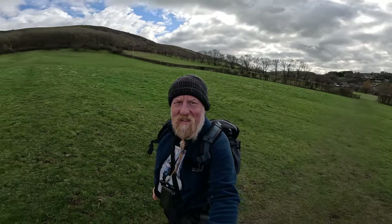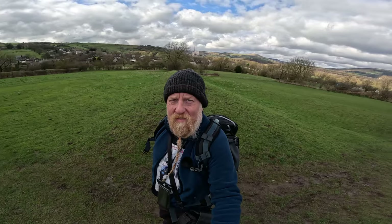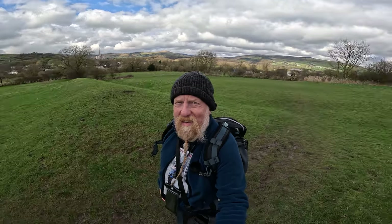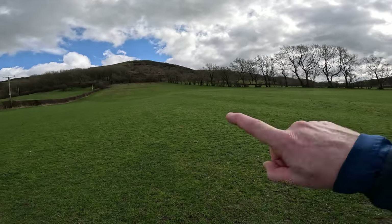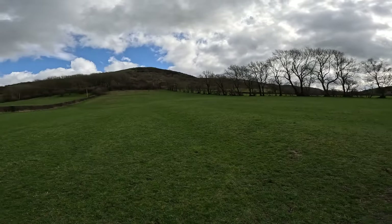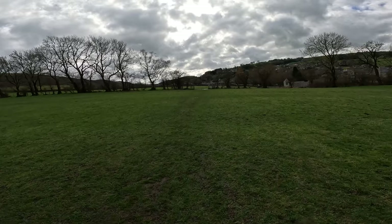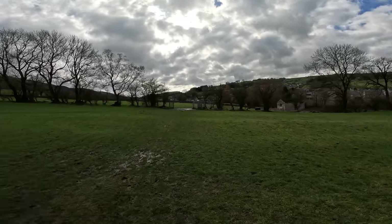That is the Grey Ditch — so glad I found that. Fascinating history and you can see a definite line of it. What you can also see here — not easy, but that's medieval ridge and furrow. If you ever see a field like that with loads of ridges and furrows, nine times out of ten that's medieval or earlier ridge and furrow — that's how they used to farm the land. This is also the floodplain for Bradwell Brook, hence the bogginess. We're going to head into the village where the church is.